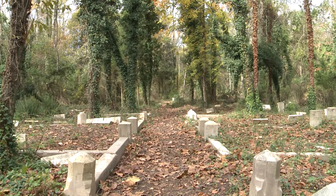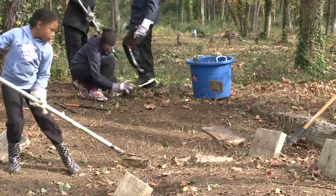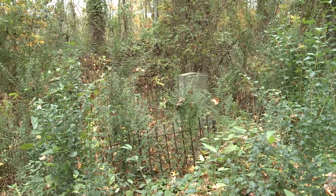The 60-acre historically black cemetery has been swallowed alive by trees, kudzu, and bushes. Over 5,000 are buried here and are lost due to unmarked graves and overgrown nature.